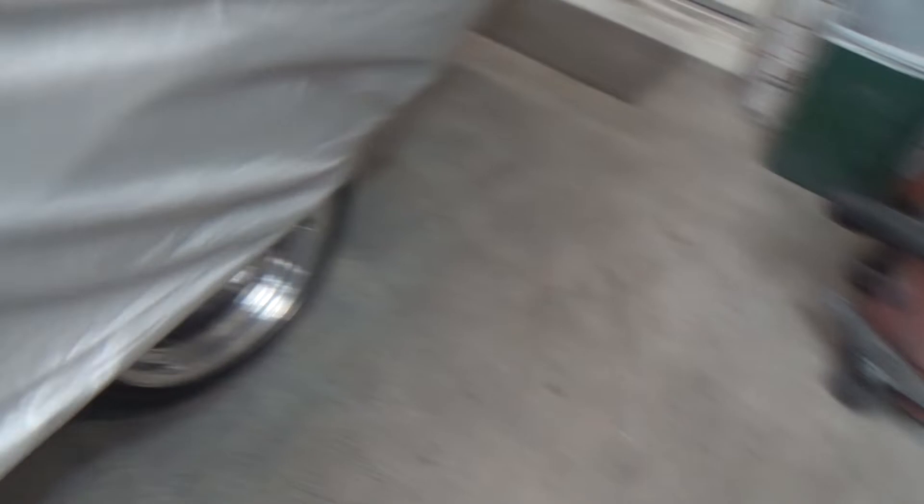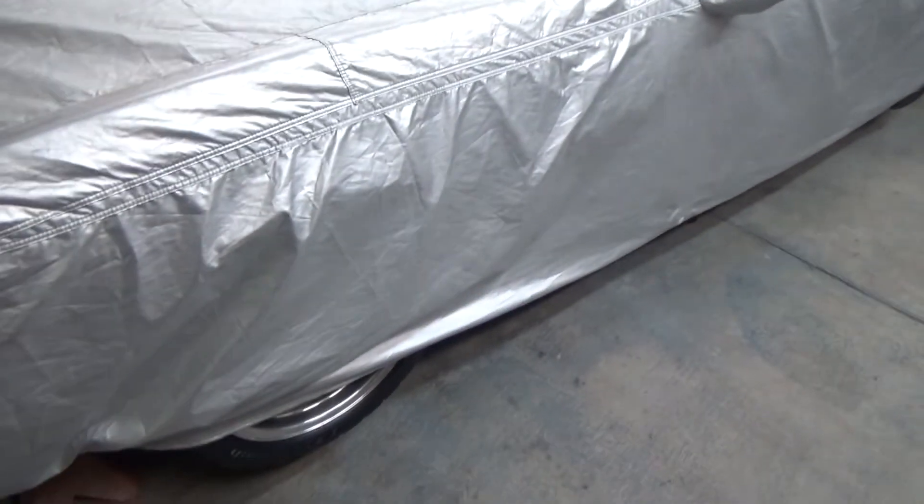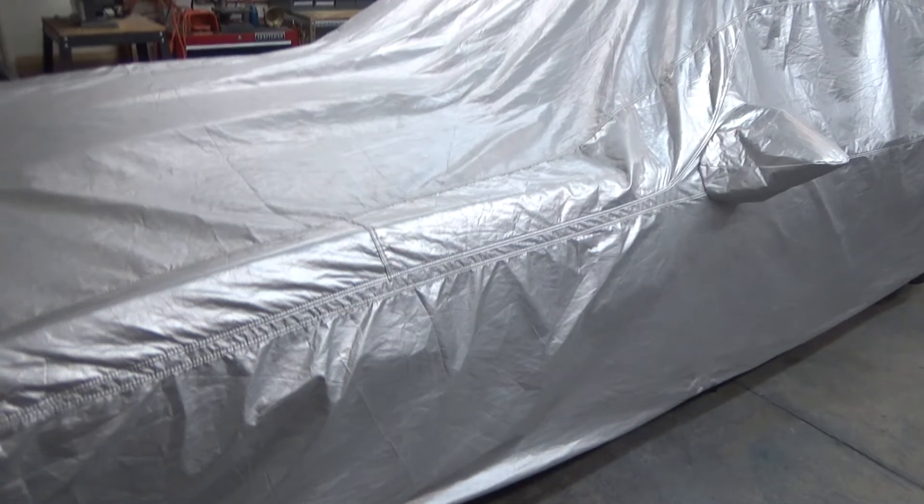The Camaro's up on jack stands because it makes it easier to work on when it's up a little higher, since I dropped it so much. So that's where we're at. I want to thank everybody for watching, subscribing, and of course leaving comments. We'll have daily updates hopefully later on.